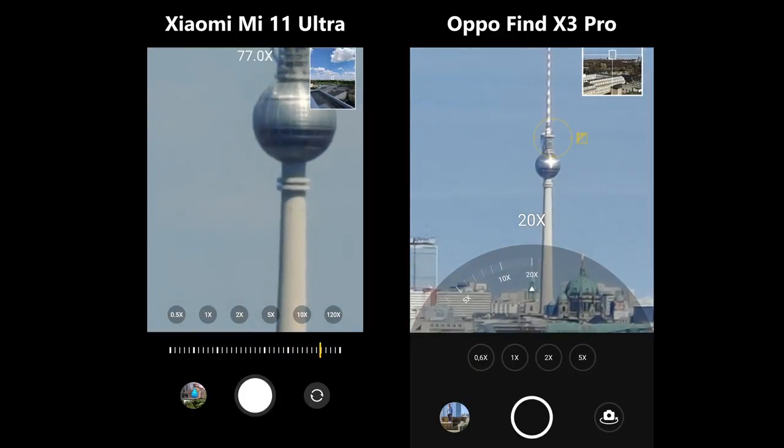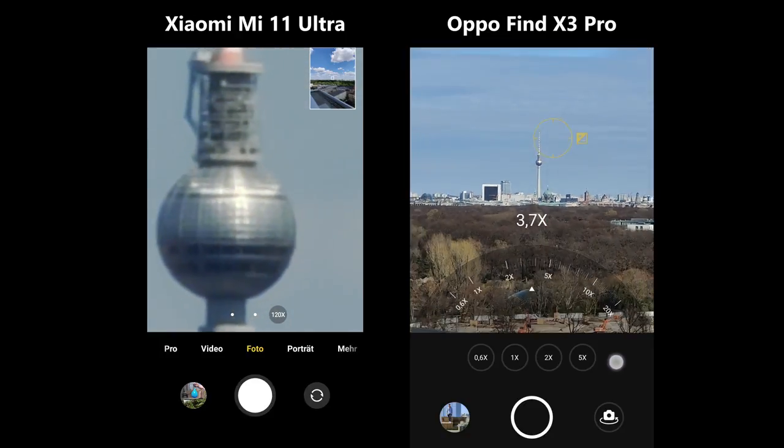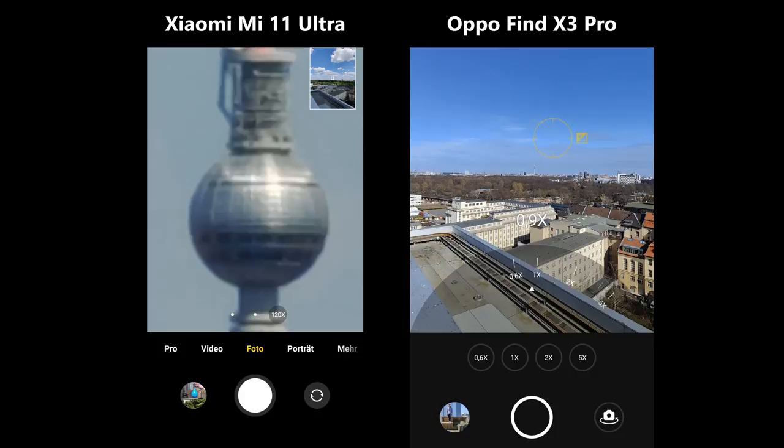On the other hand, the Xiaomi Mi 11 Ultra has a 5x optical, a 10x hybrid and an incredible 120x digital zoom. The usefulness is still questionable.